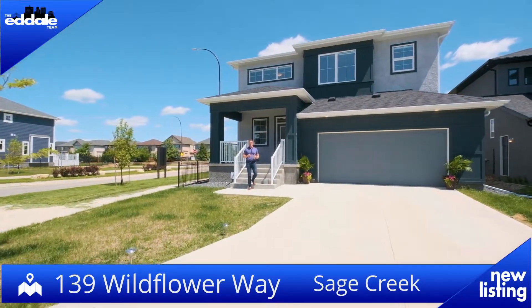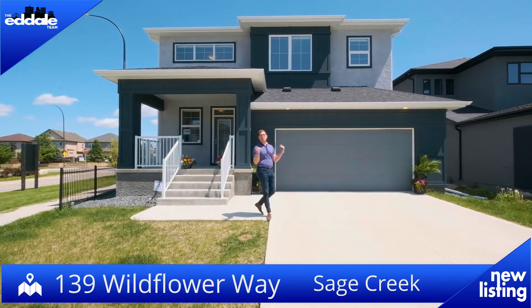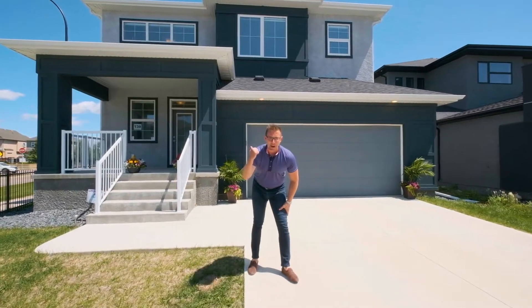Hi, I'm Ed Dale with RE-MAX Professionals and today I'm in Sage Creek at 139 Wildflower, and I have a beautiful Sterling show home for you to see today, so let's go have a look.